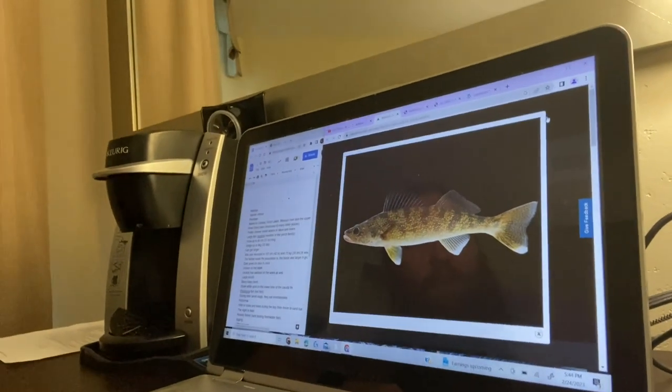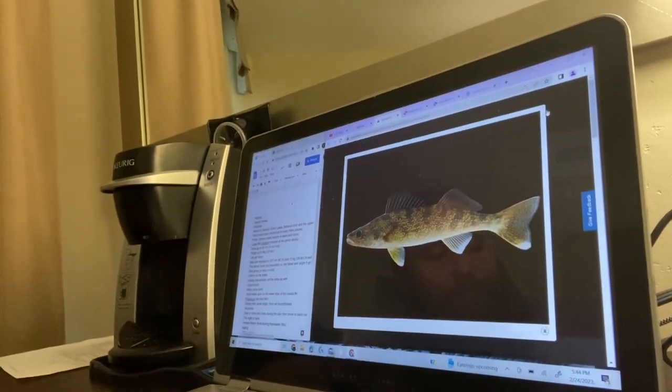The walleye — scientific name Sander vitreus, that is Sander vitreus — is part of the family Percidae, which is the family of perches. We've talked about perches in the past; they are a really neat group of fish. It follows that same sort of generalized body shape and life history.